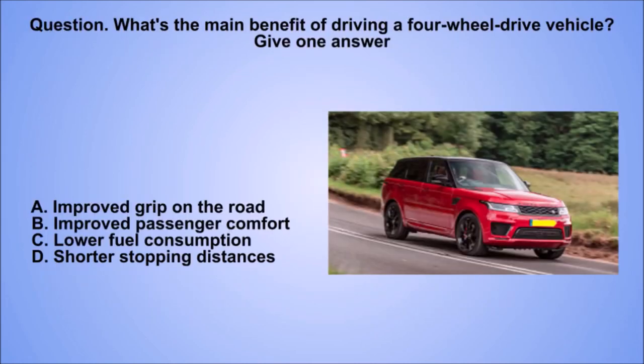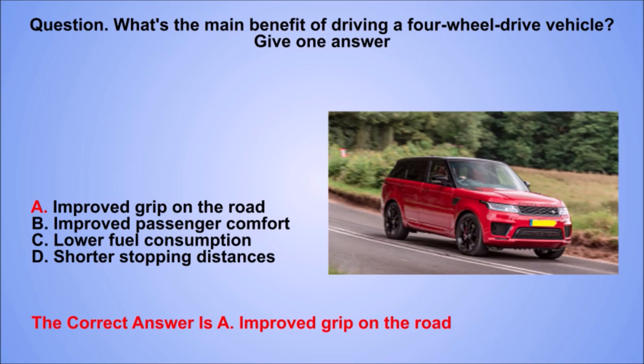Question. What's the main benefit of driving a 4-wheel drive vehicle? Give one answer. A. Improved grip on the road. B. Improved passenger comfort. C. Lower fuel consumption. D. Shorter stopping distances. The correct answer is A. Improved grip on the road.